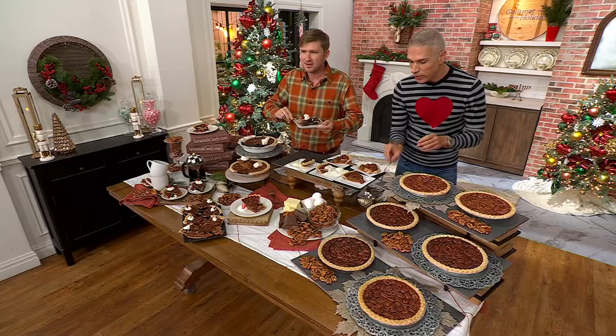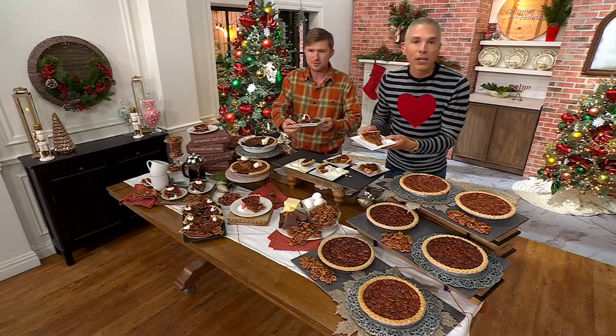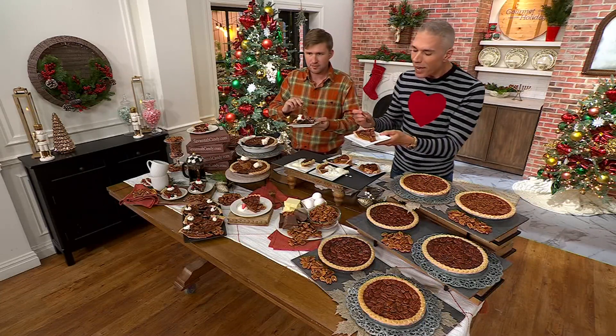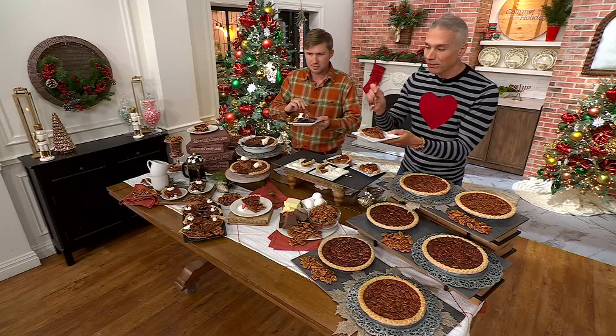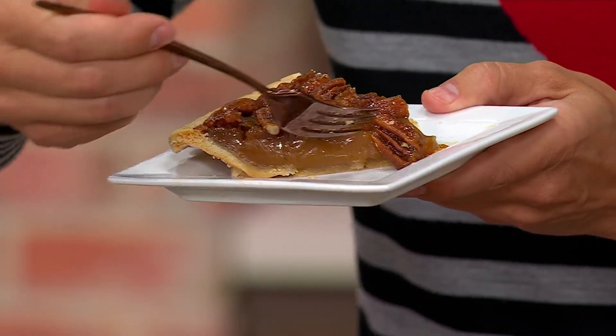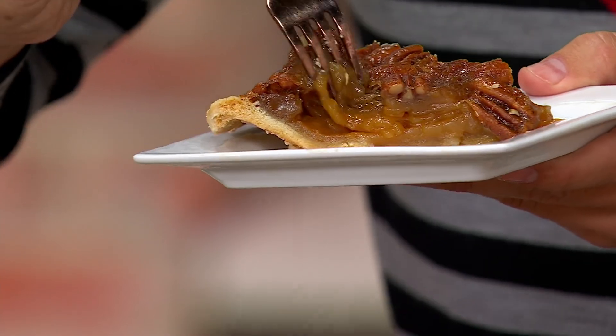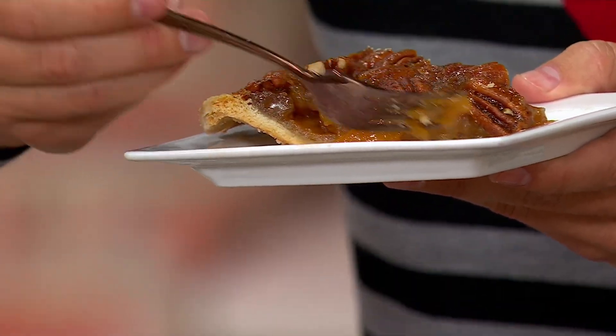If you're just joining us and saying to yourself, that's a pecan pie, I can get that at my grocery store or the big box store — you can't get this one. Usually pecan pies have a gritty texture on the inside. There's nothing gritty about this.